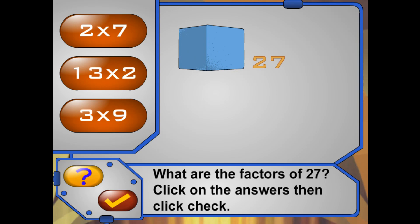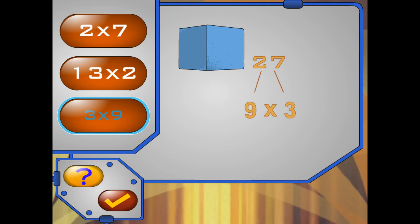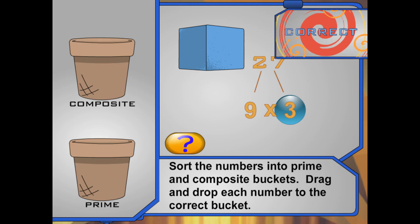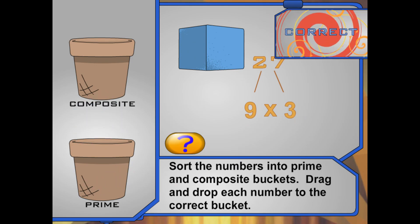Now I have 27 blue Poké Blocks. Click on the factors of 27. Great work! Now sort the numbers into prime and composite buckets. Drag and drop each number to the correct bucket: prime number or composite number. You got it! A composite number is a number with more than 2 factors. A prime number is a counting number greater than 1 whose only factors are 1 and itself.